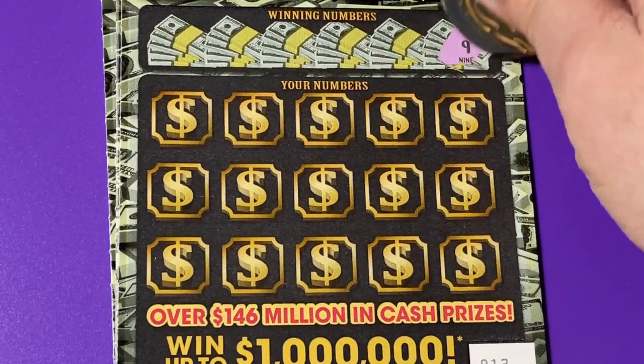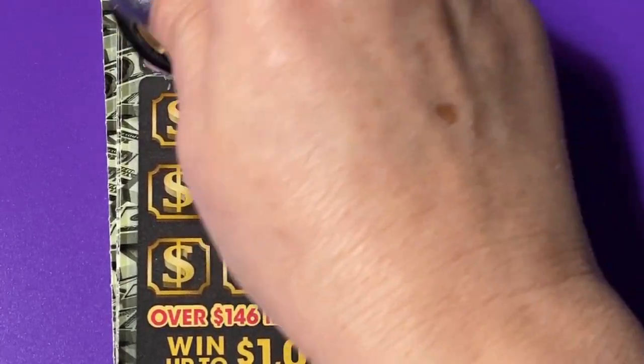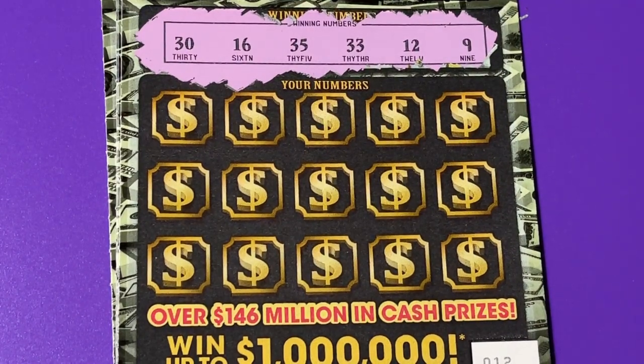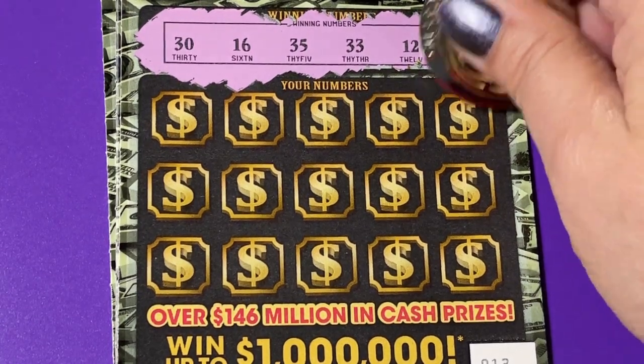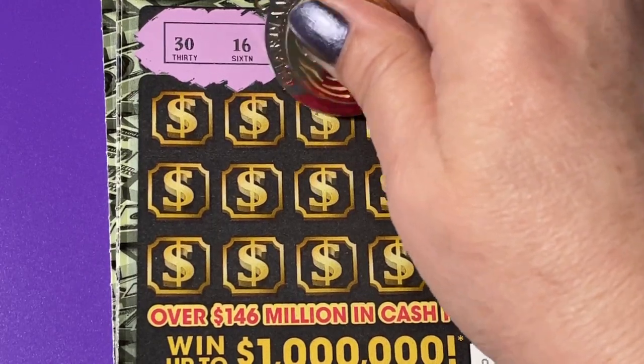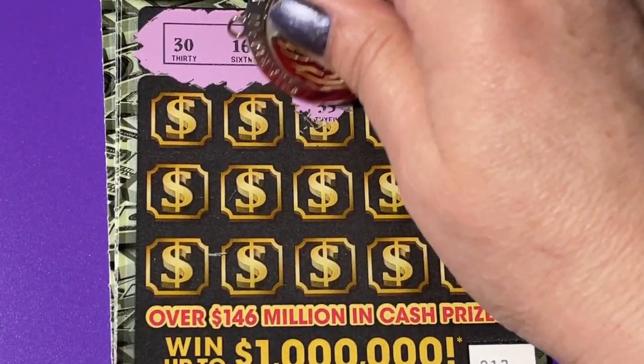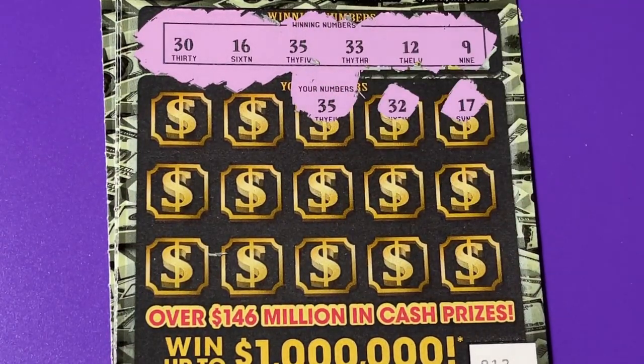We could win up to a million dollars on this ticket — that would be nice. I would love to be driving to the Florida Lottery office to cash in a one million dollar winning ticket. Do we have a 17? No, one off. How about 32? That's a one off. 35... 35 — oh, we got it! Ding ding ding, we got a match at 35! Look at that, right together.